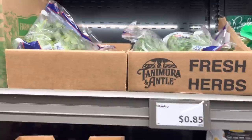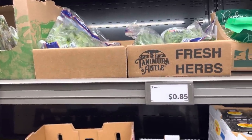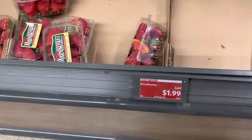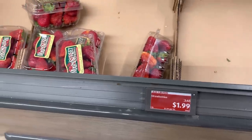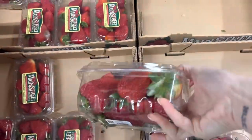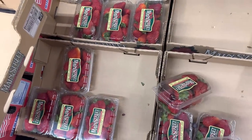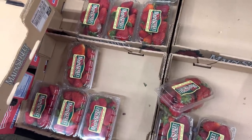First stop today is Aldi. First up we've got cilantro at 85 cents — we used up a ton of cilantro last time, so now it's time for a refresh. We're rocking strawberries at $1.99. We love our strawberries. Aldi tends to have really good strawberries when they've got them, so I'm going to grab three. I keep them in a jar and they last like a week and a half.